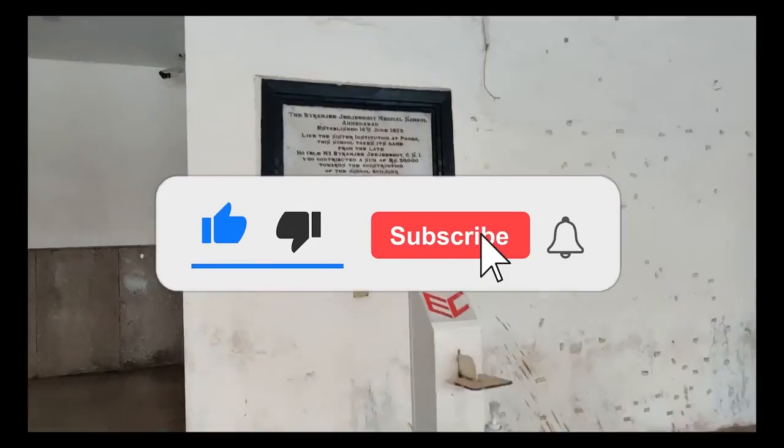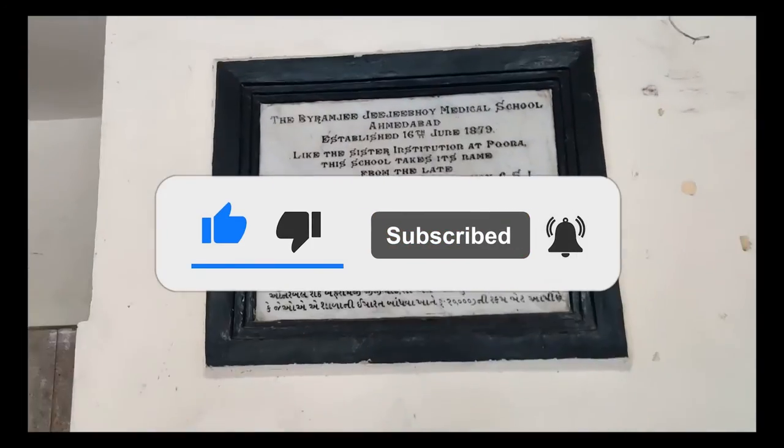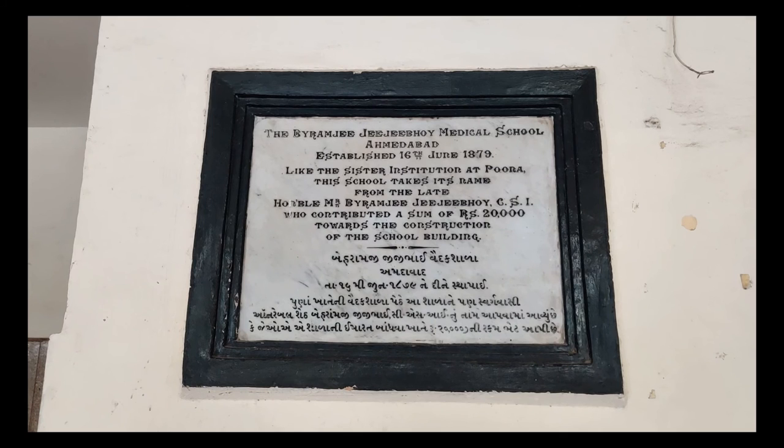This plaque right here says that Bairamji Jijibhoy donated 20,000 rupees in 1879 for the establishment of this college in Ahmedabad. That's why the college was named after him as Bairamji Jijibhoy Medical College, that is BJMC Ahmedabad.